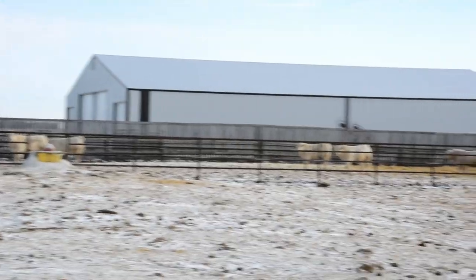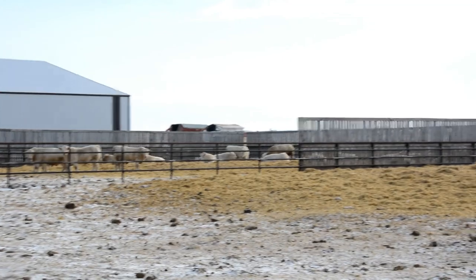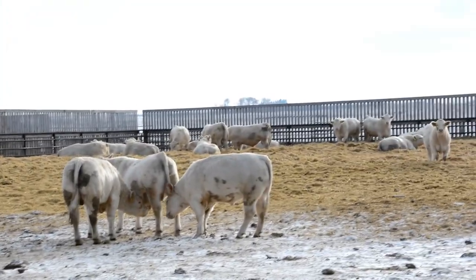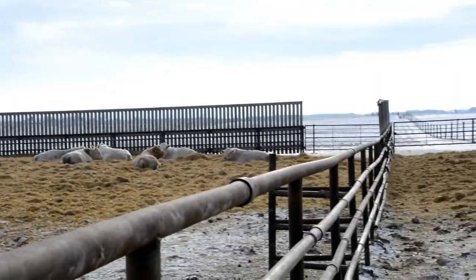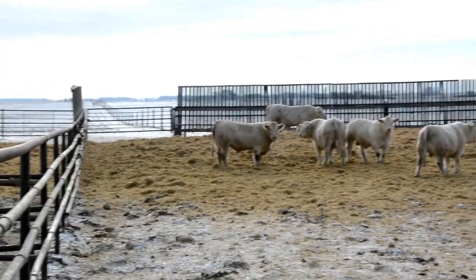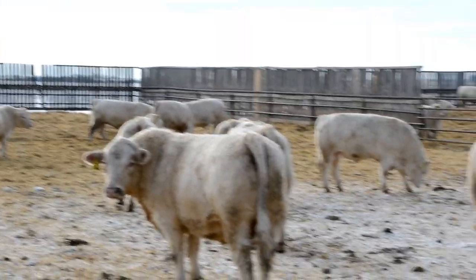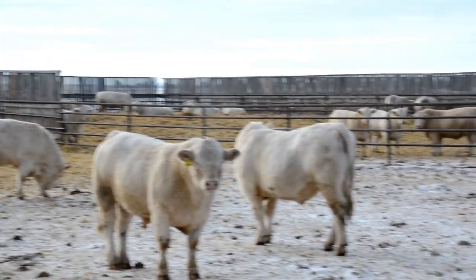Pen six holds the youngest bulls in the group. As we move along, we're in the back of our pen and you can see the first pens to the right. It is getting a bit dark and I apologize for that, but I think you can get the idea of how the bulls are raised and what their home environment is.